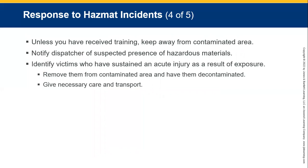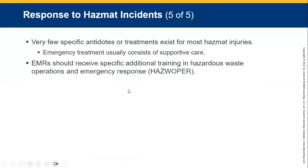Unless you have received training, stay away. The area may be contaminated — keep that contaminated area clear of people. Notify your dispatcher, phone for medical assistance, phone for fire, police, everything you need. Identify victims that have sustained acute injury as a result of the exposure, try to remove them from that area and decontaminate them, making sure you don't get contaminated yourself. Give necessary care and transport — rapid transport sometimes. There are specific antidotes or treatments for most hazmat injuries.